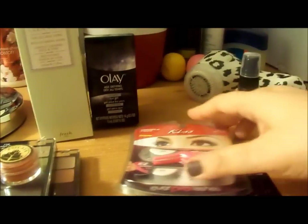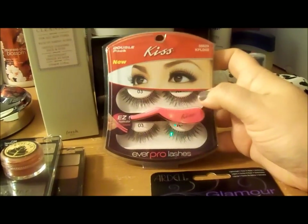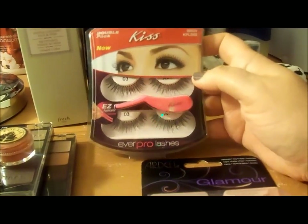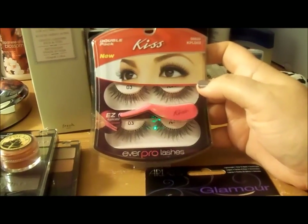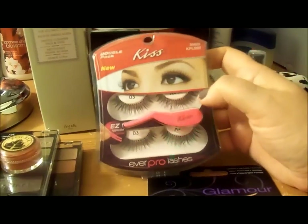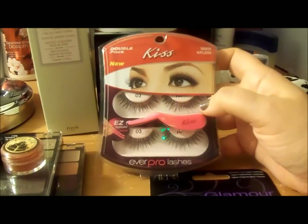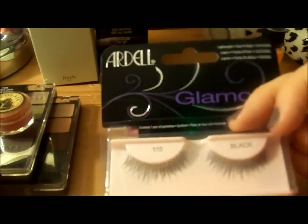I've been having some problems with my eyelashes falling out. Don't be alarmed — it sometimes happens with systemic lupus, where you can experience hair loss. I've lost hair on the top of my head before, but losing eyelashes is sort of new. I've lost quite a few on my left eye, so I thought I would buy some lashes that weren't overly dramatic.